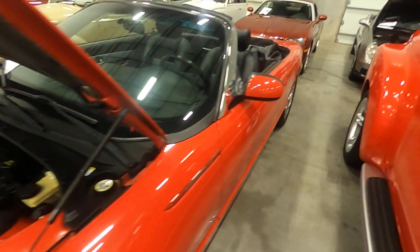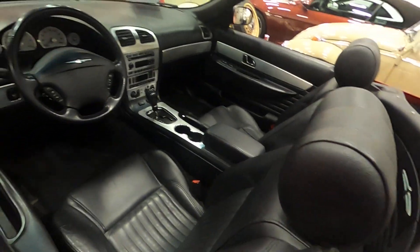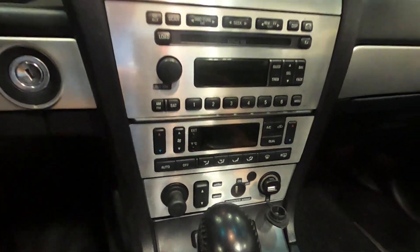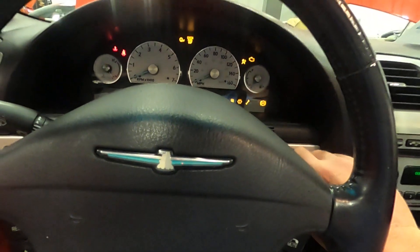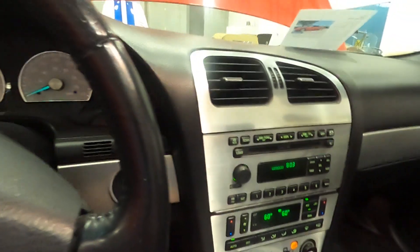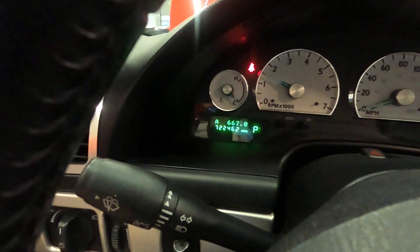We'll go ahead and start it up. It is a 3.9 liter V8 automatic, as I mentioned. It does come with a 6 CD changer, AC, and cruise control. It starts right up. As I mentioned, just over 72,000 miles.